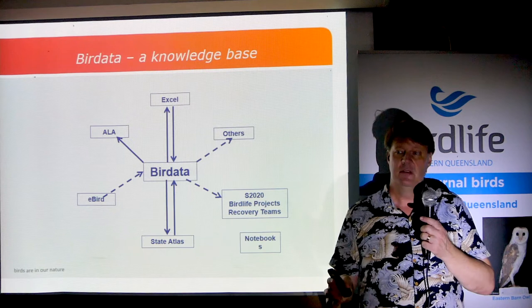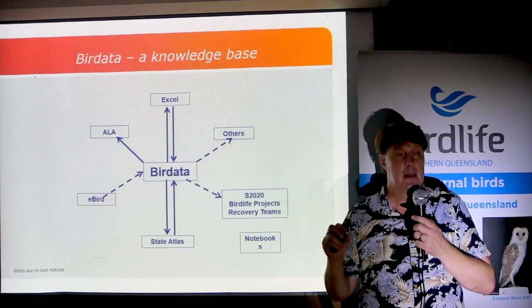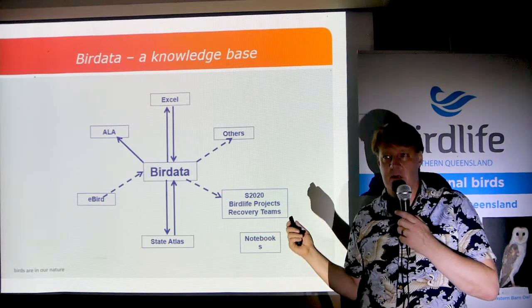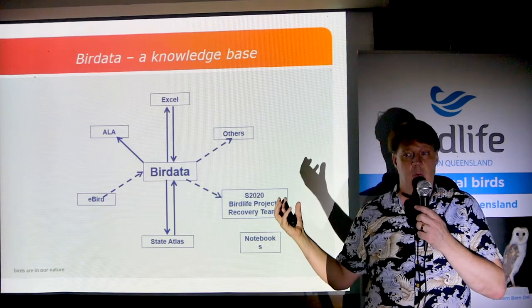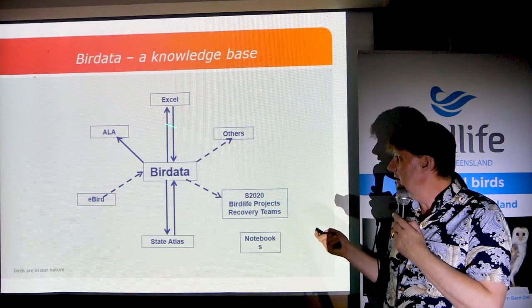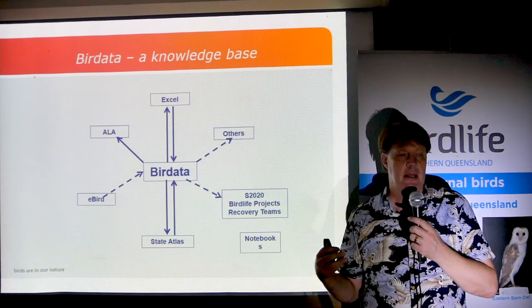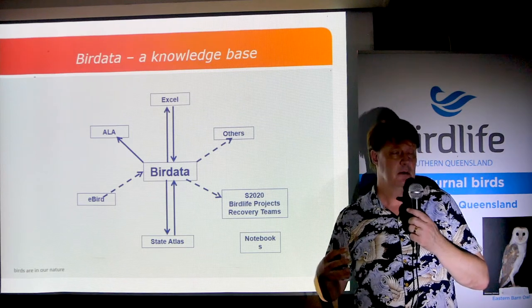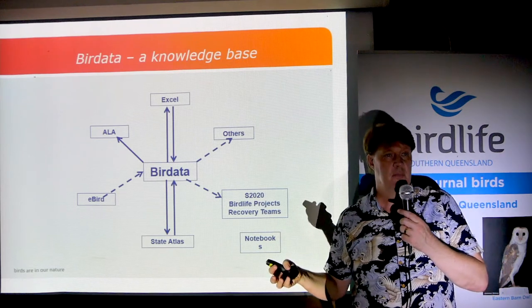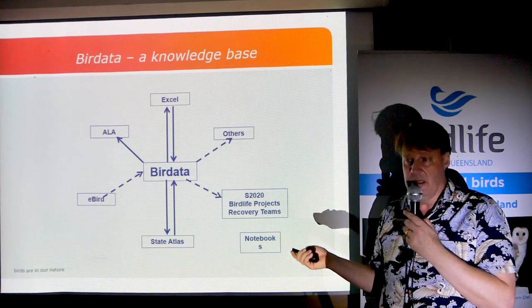Anytime you go out and do a survey, please record a bird survey every time, even if you see zero birds — those zeros are gold. If you can record that data in BirdData, BirdLife Australia's database, it gathers all the bird records from all the databases it can find and shares data with most of them. All the data goes directly into ALA with a variety of data sharing. It's much easier if you're entering all your records in BirdData, because I can just flip on my computer and see what everybody's up to. Please enter a BirdData record every time you go out.